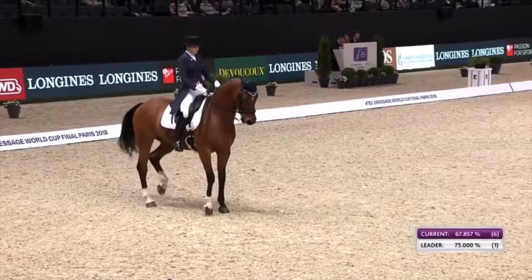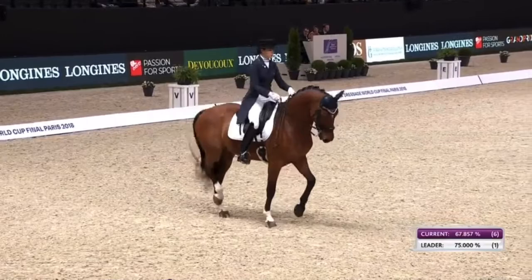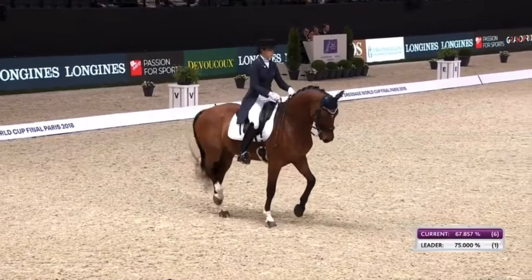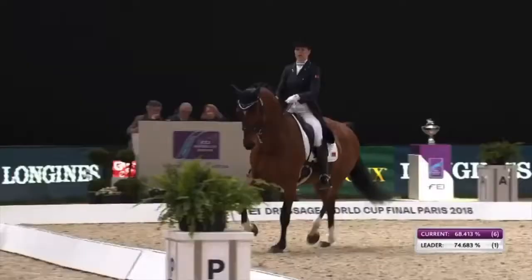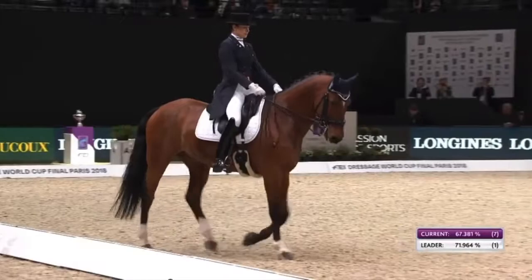Let's see how the piaffe is looking. Not too bad. There were some irregularities, but he maintained a bit of lift and there were clear transitions in and out.